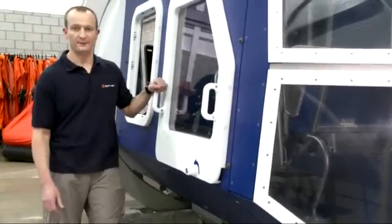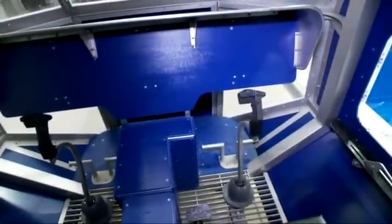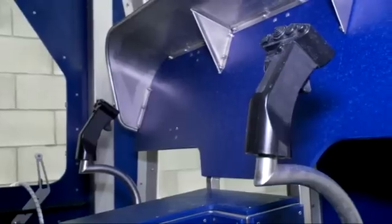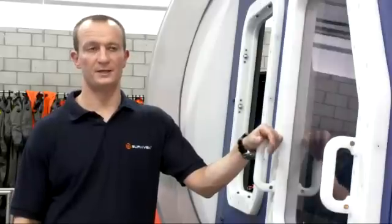This cockpit is set up to simulate the S92 and is particularly useful when training pilots for the offshore environment. Inside, much like the back of the module, every attention to detail has been taken looking at dimensions and equipment. When a pilot uses this trainer, he's instantly familiar with his surroundings, even down to the escape mechanism on the door.